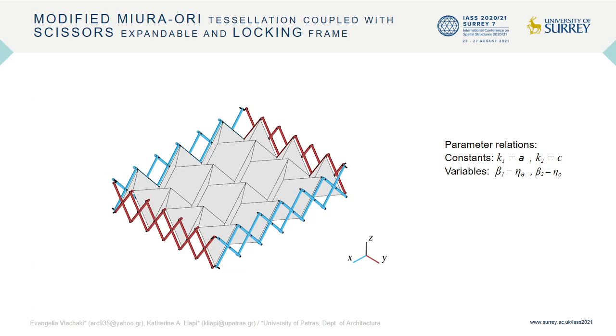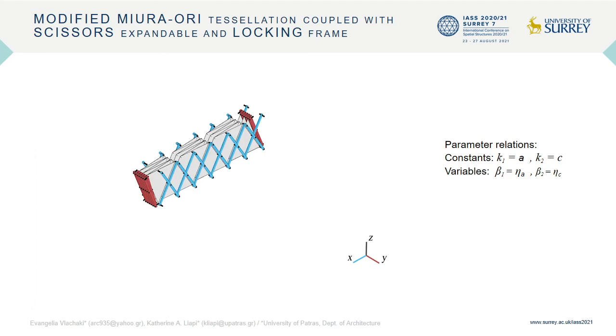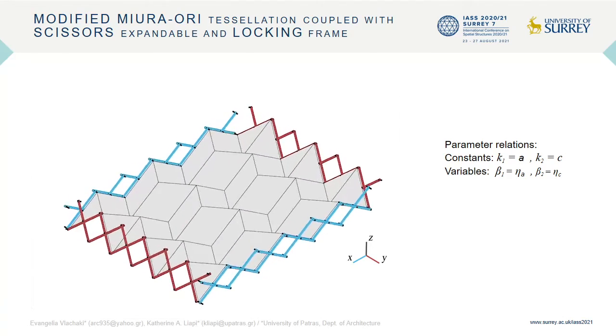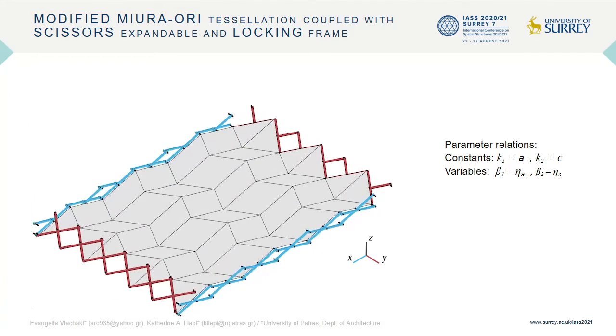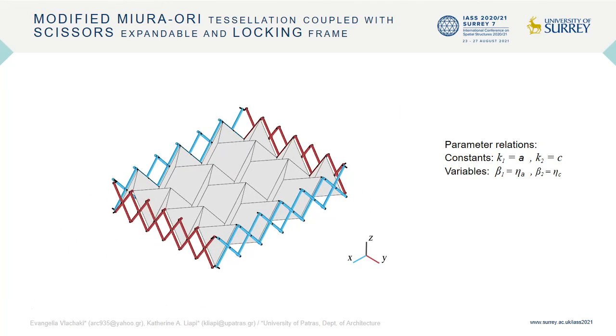When the Miura-ori consists of rigid plates, the coupled mechanism possesses a single degree of freedom. In this particular type of structures, we observe that there is an intermediate configuration through deployment in which the rotating planes of the red scissors pair lie on the Y-Z plane and the upper endpoint pivots intersect. This attribute can be used to lock the mechanism in this particular configuration by connecting these four pairs of scissor pivots. The locked scissors frame possesses zero DOF and entirely constrains the folded surfaces. The locking action can be accomplished at the intermediate configuration of the structure when this particular condition is met, which is unique for each distinct Miura-ori crease pattern.